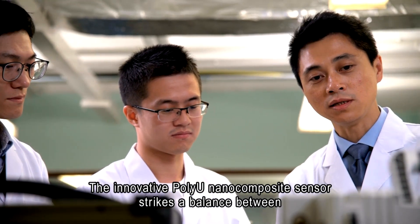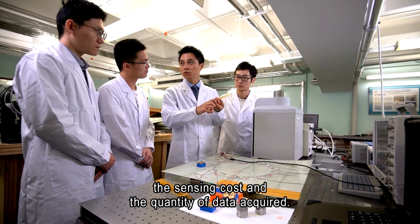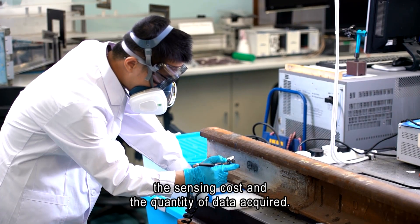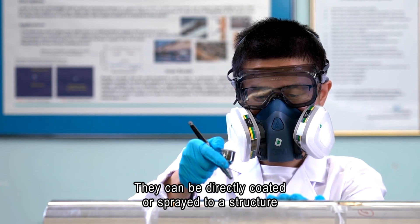The innovative PolyU nano-composite sensor strikes a balance between the sensing cost and the quantity of data acquired. They can be directly coated or sprayed onto a structure and form a highly dense sensor network.